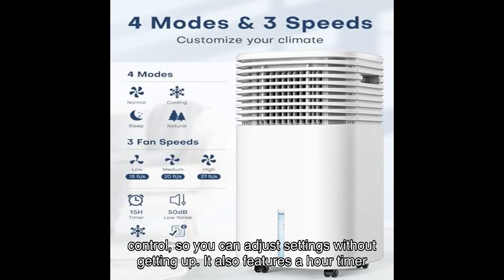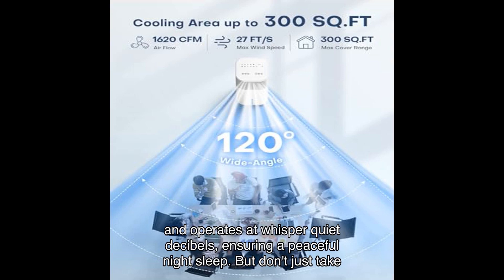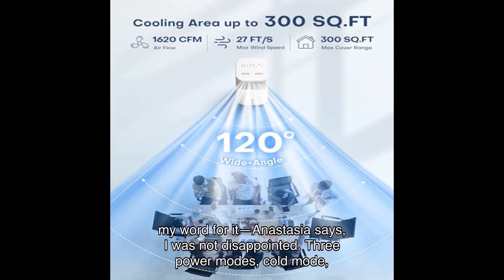The convenience doesn't stop there. The unit comes with a remote control so you can adjust settings without getting up. It also features a timer and operates at whisper-quiet decibel levels, ensuring a peaceful night's sleep.